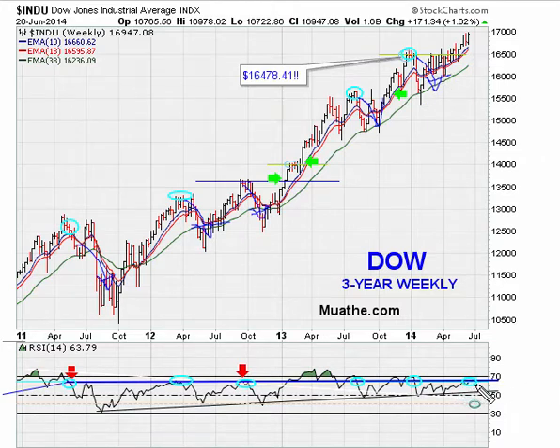Right now we are trading exactly at that blue resistance level on the weekly RSI. If we find resistance and move lower, this can be looked at as a trap. Also, the market seems to be stalling at the round number 17,000 on the Dow. Watch that 17,000 level — and more importantly watch this RSI level which has historically been a trap on the weekly charts.